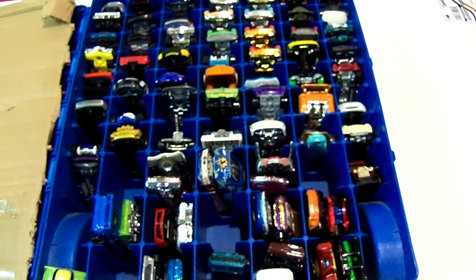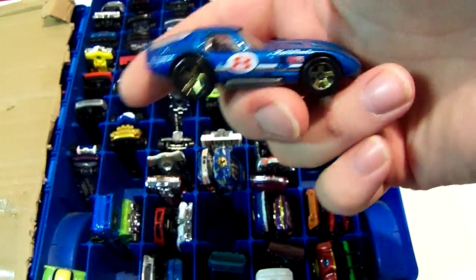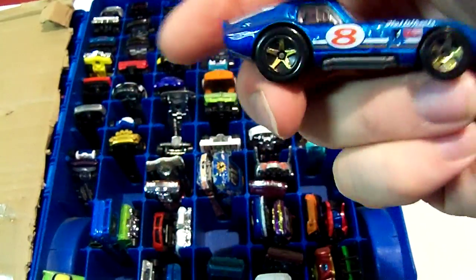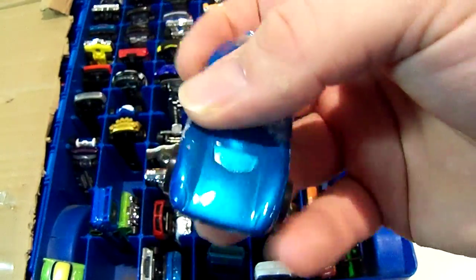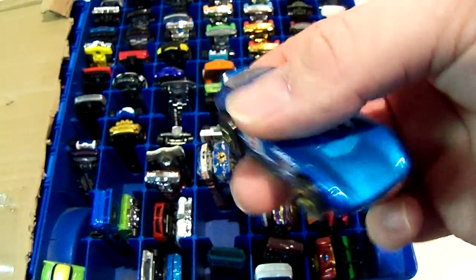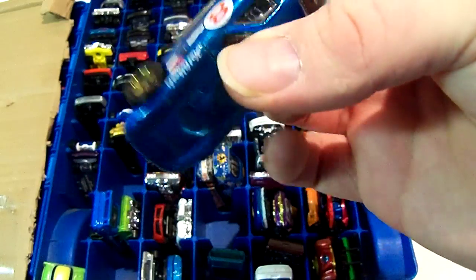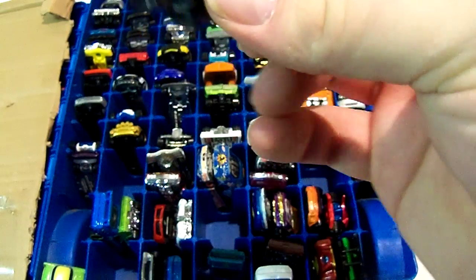Next one I think is a Shelby Cobra Daytona. I bought this secondhand — it looks pretty good too, didn't look beat up at all. This secondhand shop is called Village Discount. You usually get cars that are really beat up with messed up wheels, so it's surprising this one is in good condition with no chips.